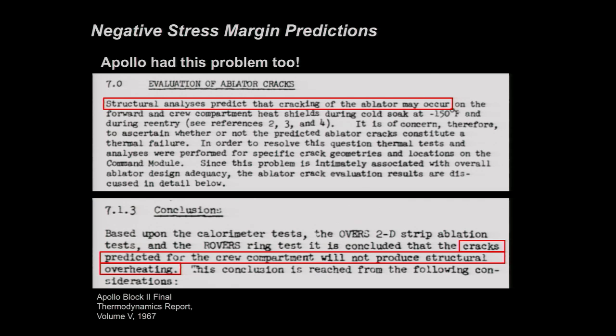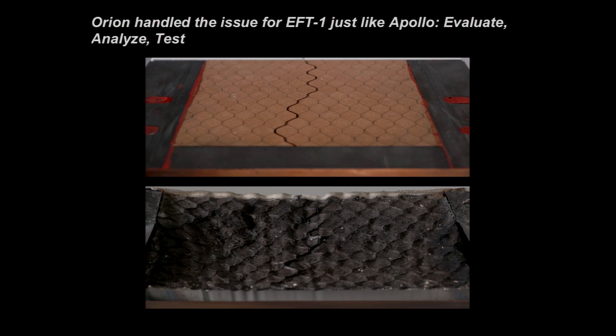It turns out Apollo fought through this as well. Excerpts from the final thermodynamics reports from the Apollo program in the late 1960s state: 'Structural analysis predicts that cracking of the ablator may occur,' and then conclude: 'Cracks predicted for the crew compartment will not produce structural overheating.' So we went down the same path — we built arc jet test articles with intentional cracks, tested them, and came to the same conclusion Apollo did: if these cracks form, we'll be okay for the EFT-1 flight.